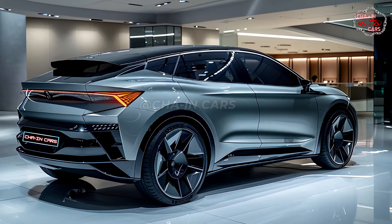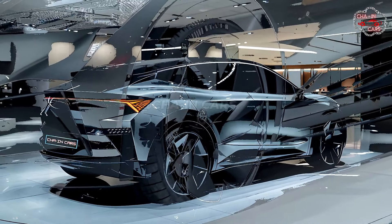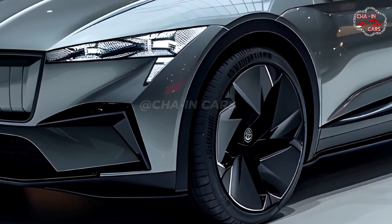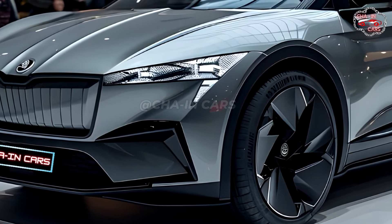The panoramic glass roof, which is offered on some trims, lets in a lot of light and air and gives the cabin a feeling of space. The outside of the 2025 Enyek Coupe has been carefully designed to make the driving experience captivating and memorable.